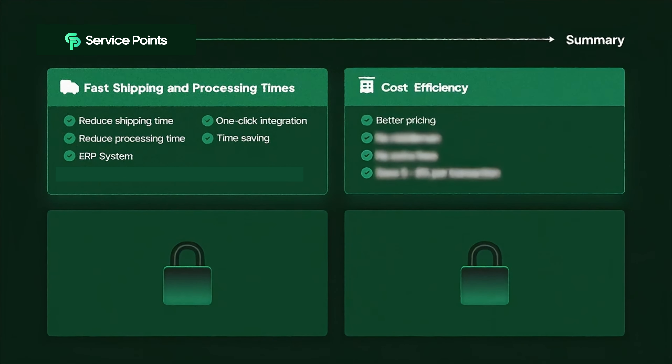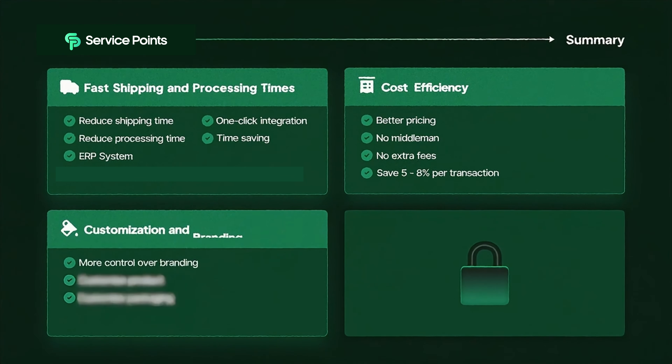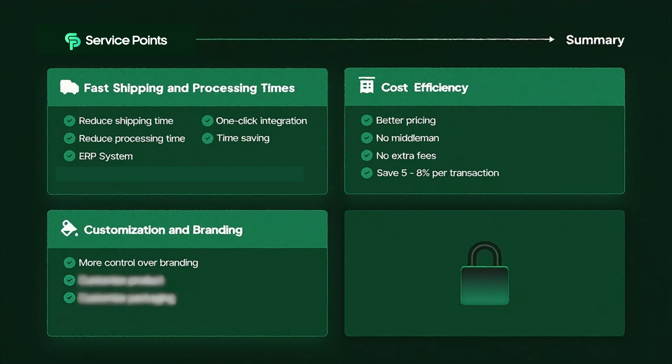Now let's talk about cost efficiency. Every penny counts in the world of dropshipping. When you source products through Service Points, you get access to much better prices because they use a bidding system — which I'll show you in a minute. They are also not working through a platform as a middleman, so there are no extra fees, unlike AliExpress which takes a platform fee of five to eight percent per transaction.